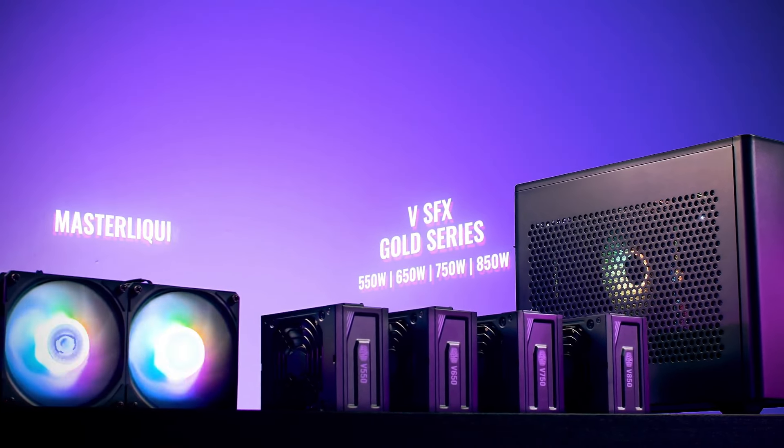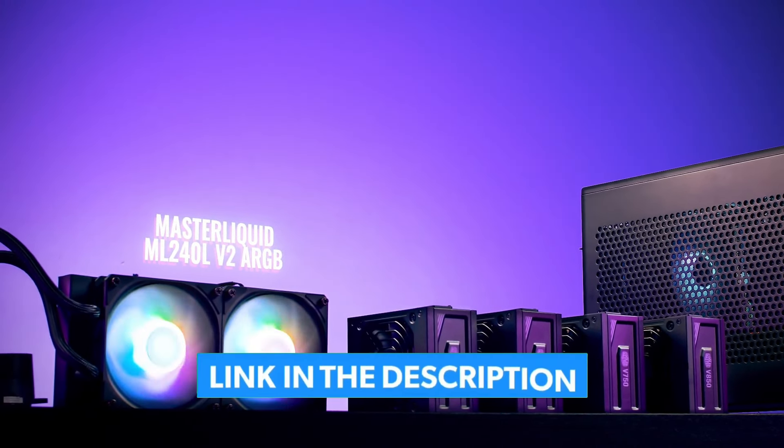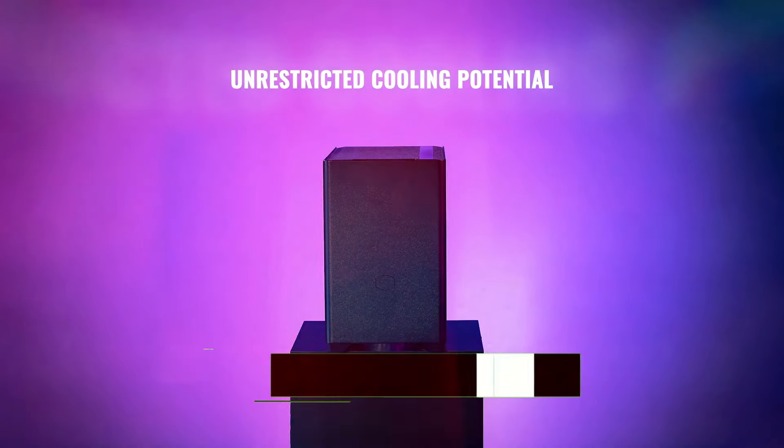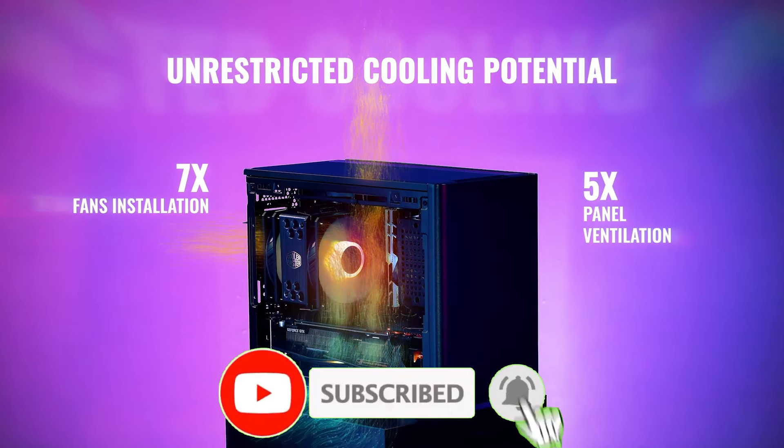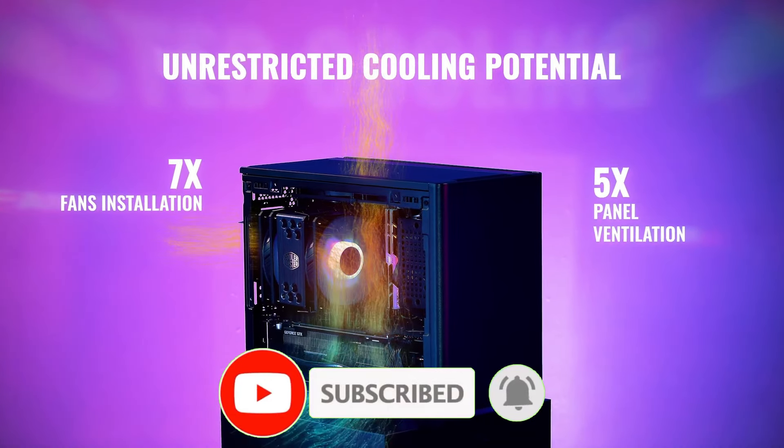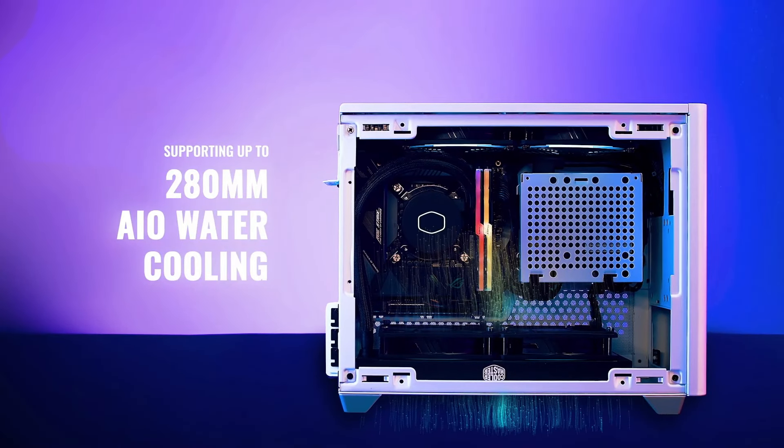For more information on the products, as always, I've included a link in the description box down below, which are updated with the best prices on each product. Like the video, comment, and don't forget to subscribe. Be sure to stay tuned till the end so you don't miss anything. Now let's get started.